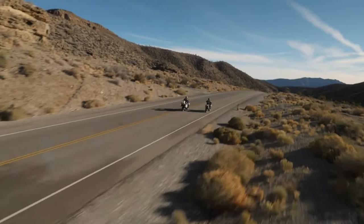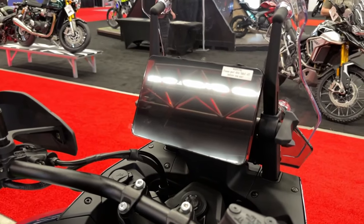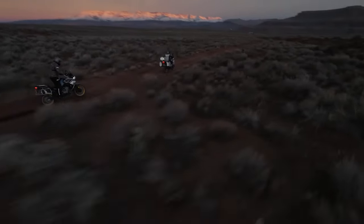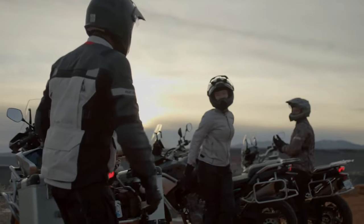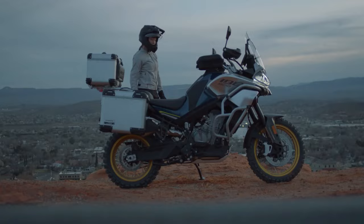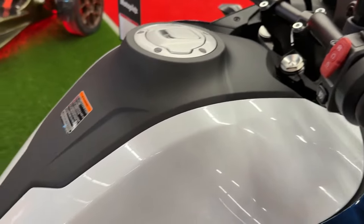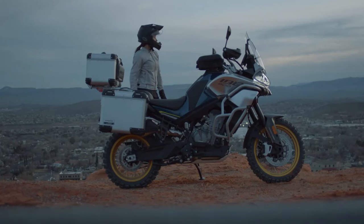The IBEX 800's design incorporates a modern and aggressive look while maintaining a functional approach. The motorcycle features a sleek body with a high-mounted front beak and a protective skid plate, which not only adds to its aesthetic appeal but also offers practical protection against debris and impacts.